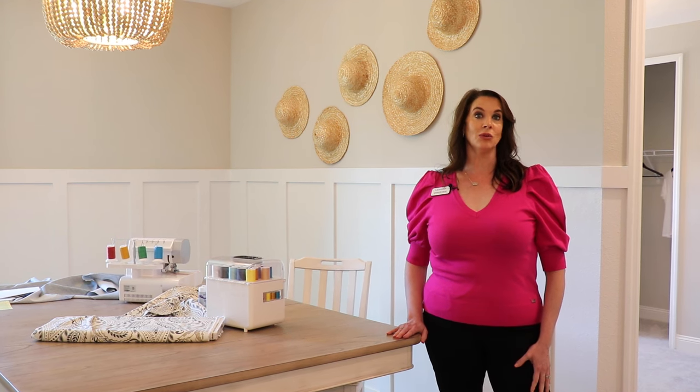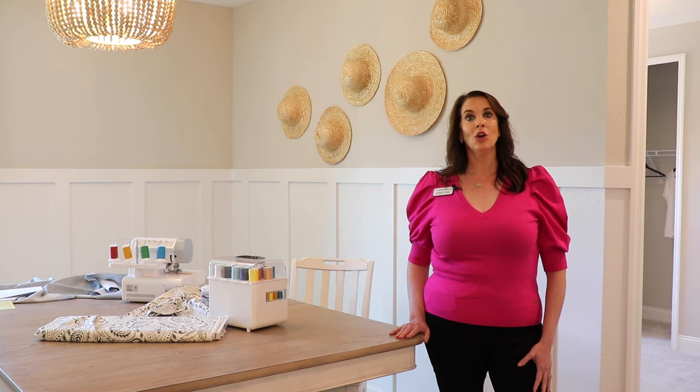If you think the Charles model is a fit for you, come visit us today at Stillwater. We're ready to make it home.